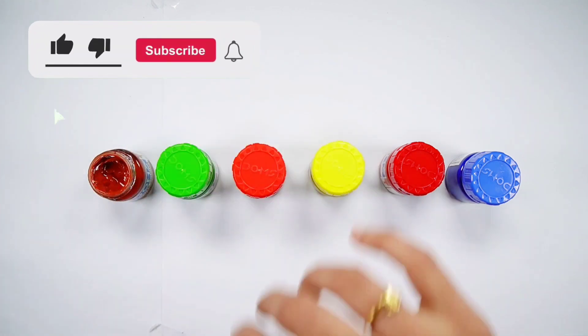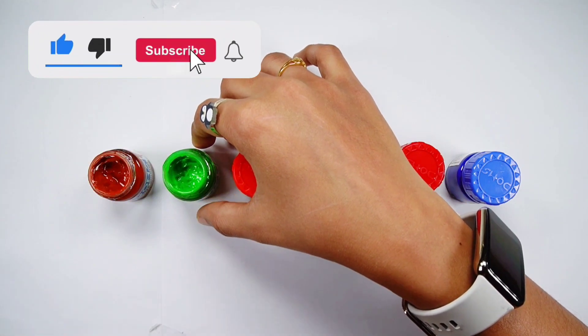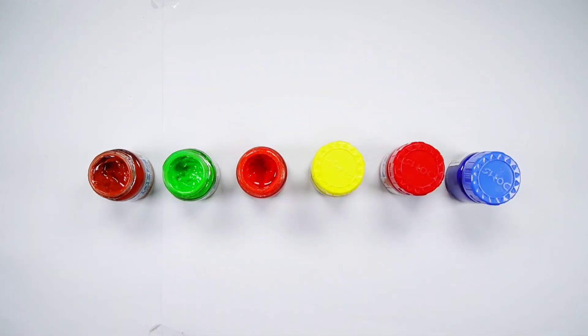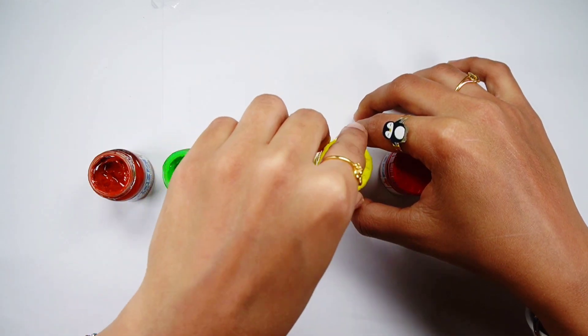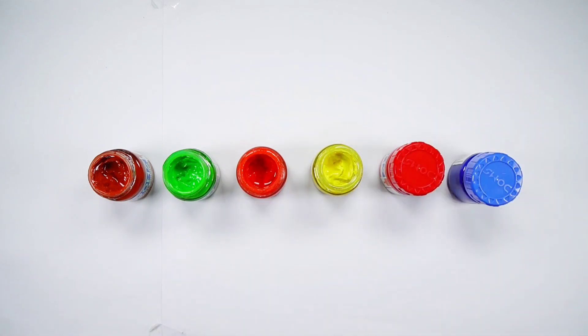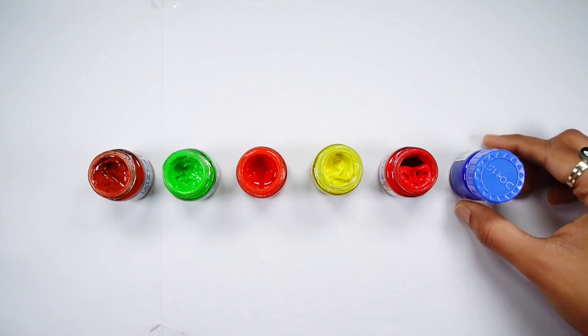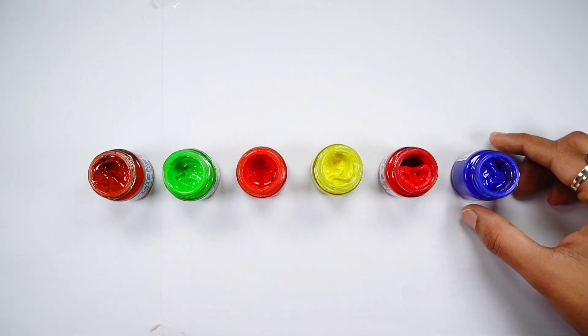Round colour. Green colour. Orange colour. Yellow colour. Red colour. Blue colour.